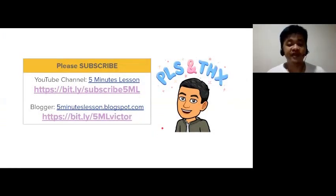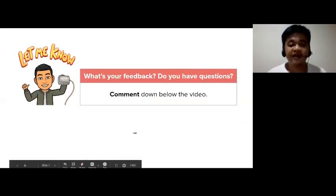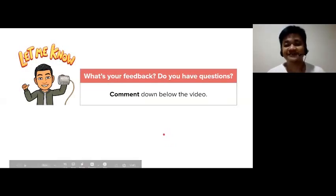And that's the first part of our video series about video conferencing tools. Our next video will talk about the different features of these tools. We'll see you in the next video.